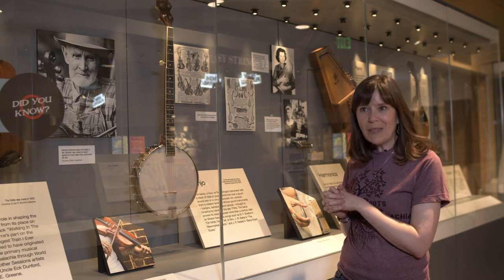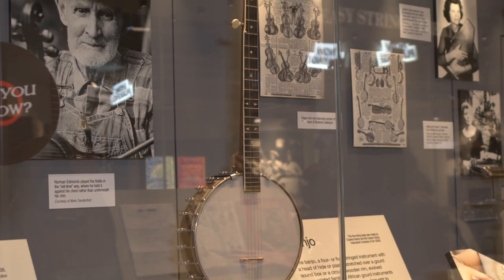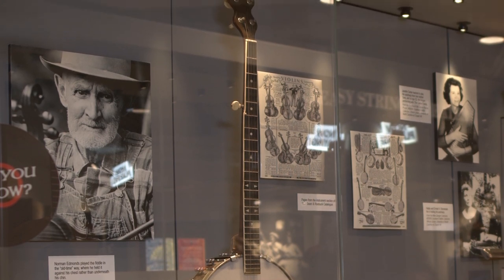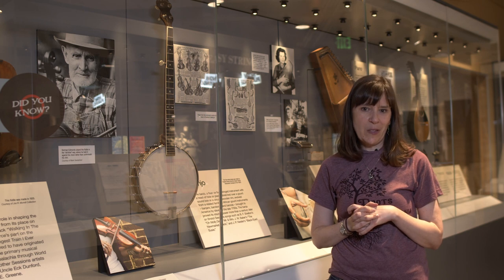You could go to the Sears and Roebuck catalog and buy just about anything you needed — from clothes to house plans to musical instruments — and it was a really affordable way to get an instrument like that.